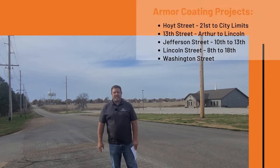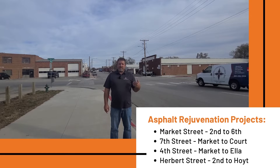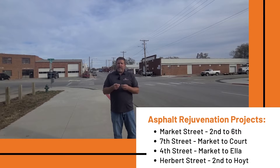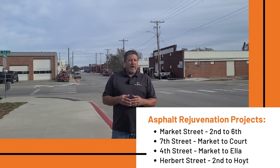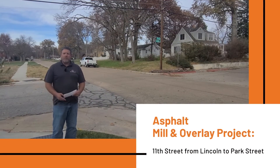I'm now standing on Market Street. This is one of our four locations where we're performing a maintenance operation called asphalt rejuvenation. Market Street will be done from 2nd to 6th Street. This is a process where we spray the roadway with an oil that looks like baby oil but has a pink tint. It soaks into the asphalt pavement and rejuvenates it, making it more flexible, which causes less cracking and extends the life of the pavement. These four locations are mostly in the downtown area, with a cost budget of approximately $28,000.